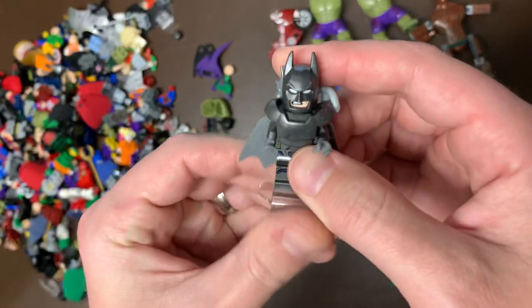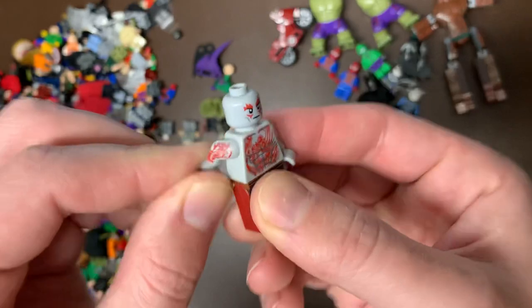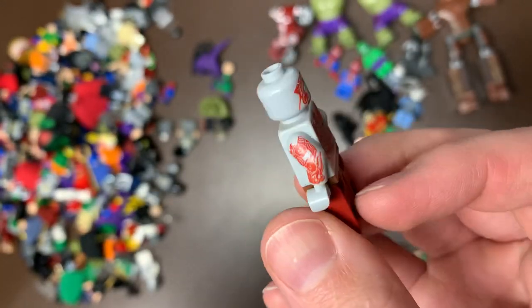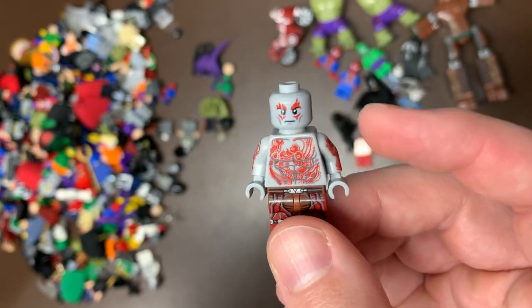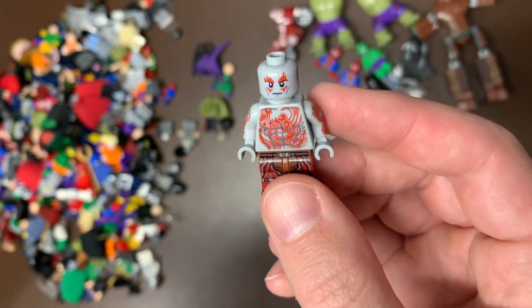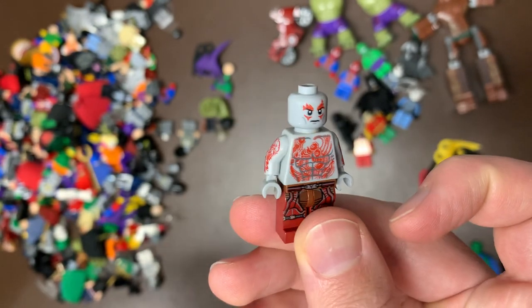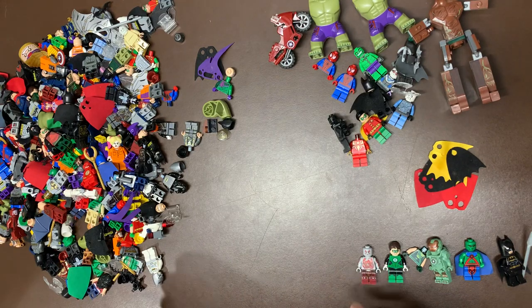Speaking of Batman though, this one is the shiny gold version — one of the first versions of Batman ever made. That one is great; it goes about $15 to $20 depending on condition. We have Armored Batman — pretty good, decent, not super valuable. Drax the Destroyer — one of my favorite characters of all time, with the red arm printing. This is actually going to complete a Guardians of the Galaxy figure set that I'm going to be selling as a whole set. The red print version is actually very good.